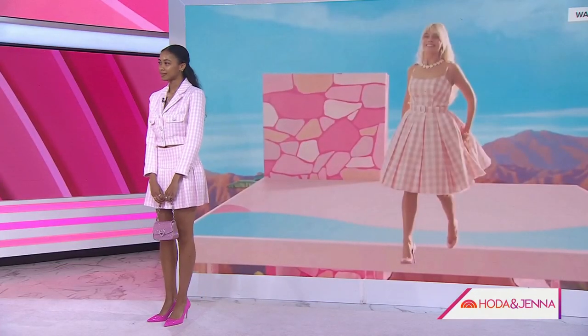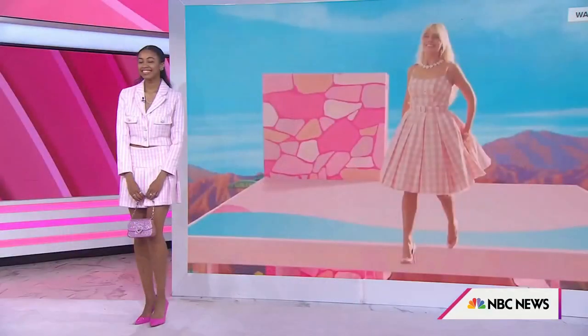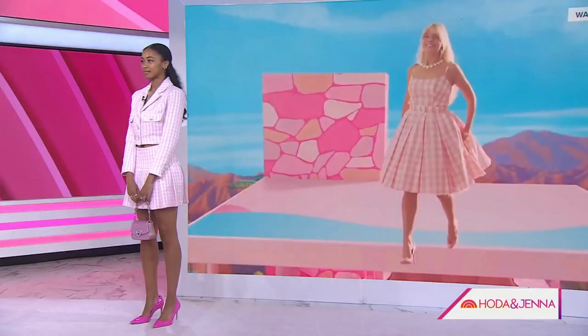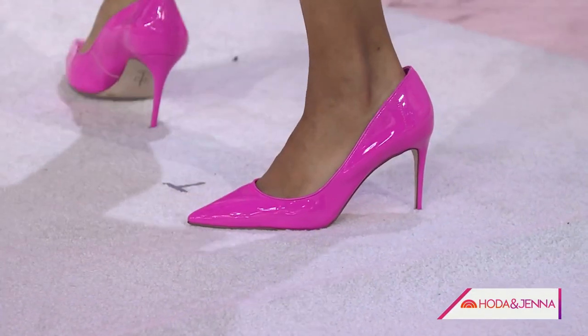It comes in a dress exactly like you see Barbie, and then it has a two-piece suit option as well. You can wear it with a tank top underneath, open or completely closed like a top, or wear the jacket with jeans. And by the way, Jessica Simpson shoes — nothing's more comfortable. I love her shoe line. Thanks, Dana.